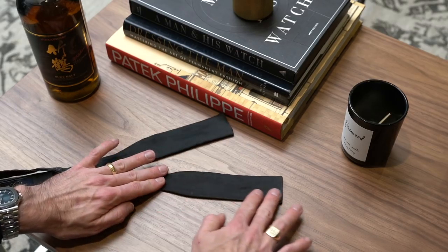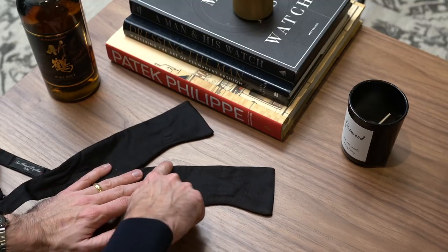The first thing we're going to do is go over the five shapes that formal bow ties come in: the big butterfly, the semi butterfly, straight end, diamond point, and the modified butterfly.